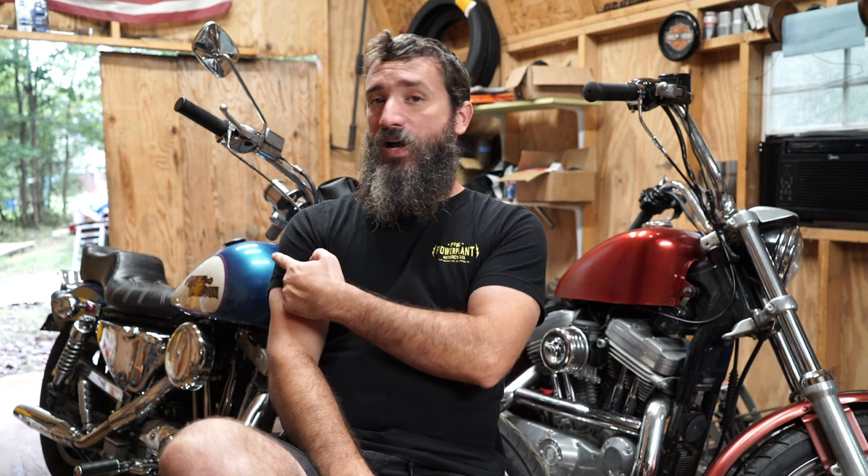Let's break it down and talk about those two categories and how I personally define them. Starting with old-school: this red bike right here is a 2001. To me that's a pretty new bike — 2001 doesn't feel like that long ago, but that's over 20 years ago. A lot of people have commented on my channel saying 'hey, that's a cool old-school Harley,' and at first I disagreed, but I've thought about it more and I actually think they're right.